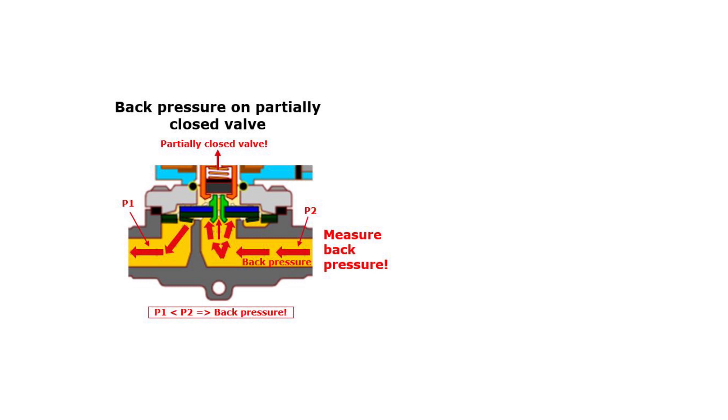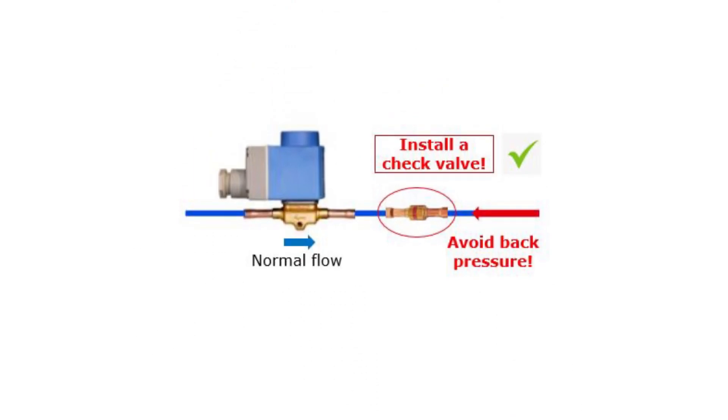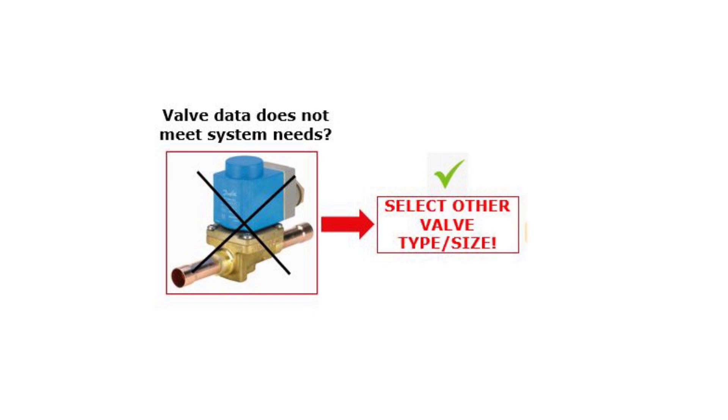If there seems to be back pressure acting on the valve outlet, then change the process and/or system layout to avoid this. And maybe install a check valve after the solenoid valve, if possible, as seen here. This ensures a correct closing of the solenoid valve. If the system conditions cannot be adjusted to ensure that the valve can close, then, if possible, replace the valve with another type and/or size to meet the given system condition.